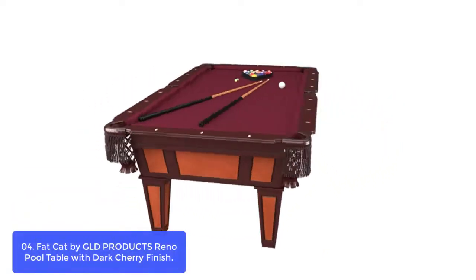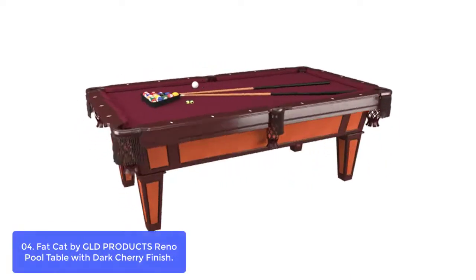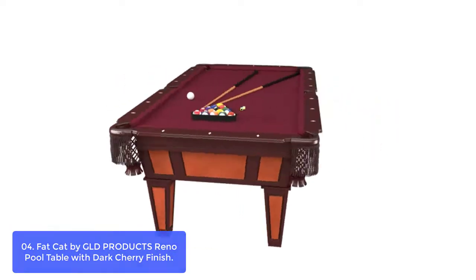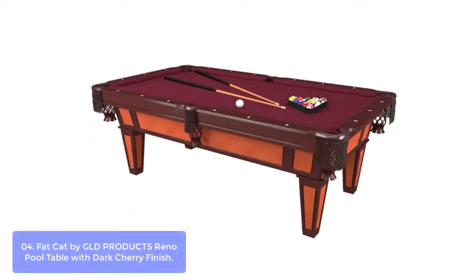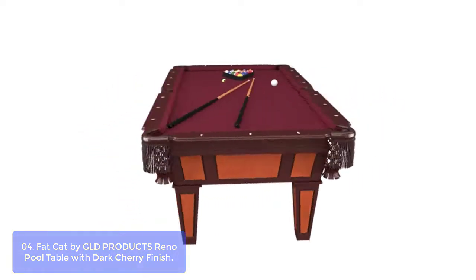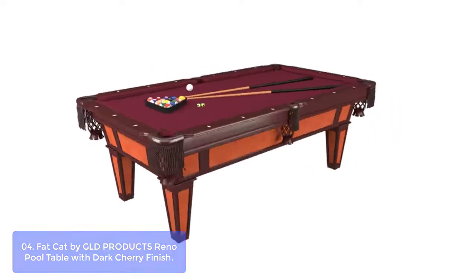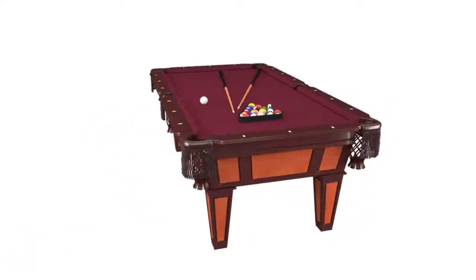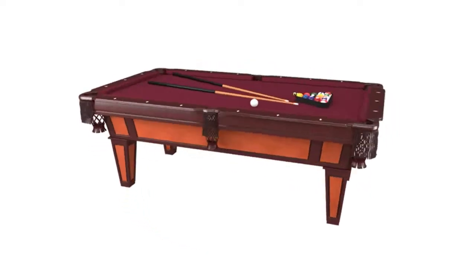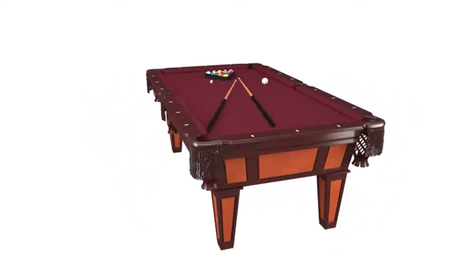List number 4: Fat Cat by GLD Products TS Reno Pool Table with Dark Cherry Finish. The Fat Cat Reno 7.5 Pool Table is a high-end table that offers a streamlined design and classic appearance. This table includes 6-6 rails with white diamond inlays, 14 play pockets, and a recessed pocket on the back rail. A beveled leg with maple wood veneer completes this gaming table's luxurious look. The large Accuslate playing surface is covered with burgundy wool cloth and engineered to resist warping over time. The table also features a 1-inch Accuslate playing surface and K66 rubber bumpers, allowing for better play.